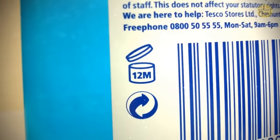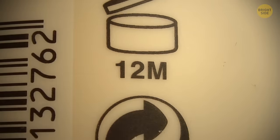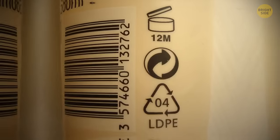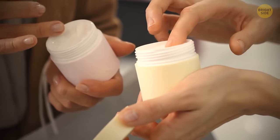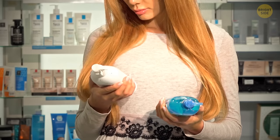On the back of many makeup and hygiene products, you can find a symbol with a marking like 6M, 12M, and 24M. This is the number of months the product can serve after you open it and before you should throw it out.